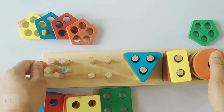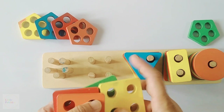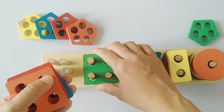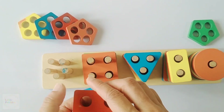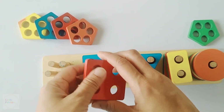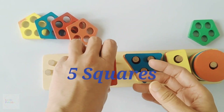Now let me tell you the number of squares we have. One square, two squares, three squares, four squares and five squares. There are five squares.